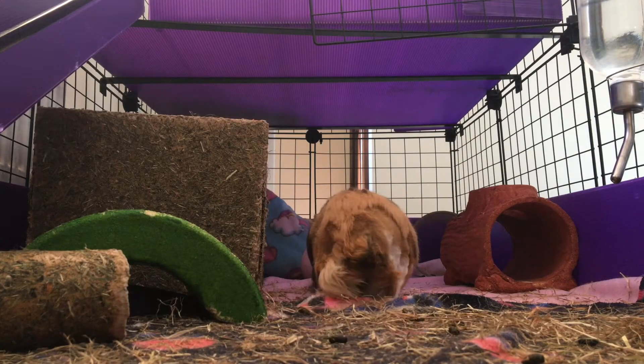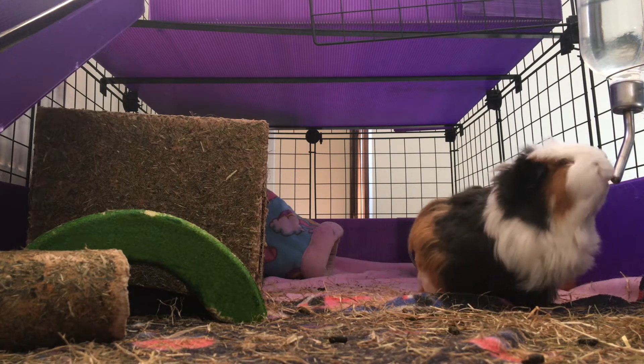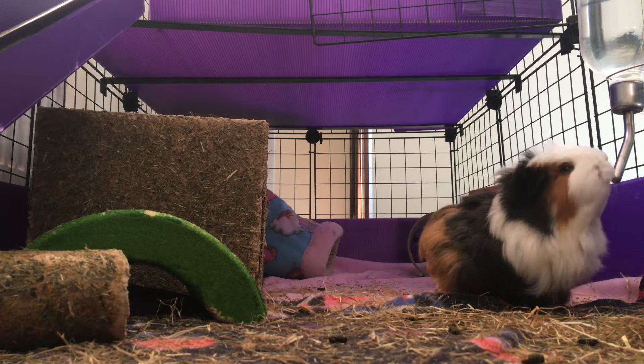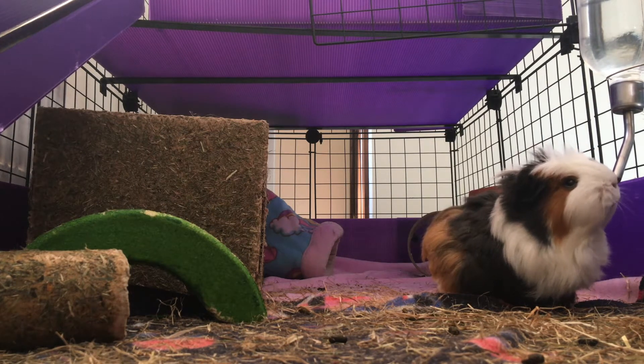Keeping them clean. I do a daily spot clean where I just use a dustpan and brush to remove most of their poops every day. I usually target under the hideys, by the hay manger, and by the water, as this is where they spend most of their time. Then, once a week, I wash their towels and blankets just to keep everything nice and clean.